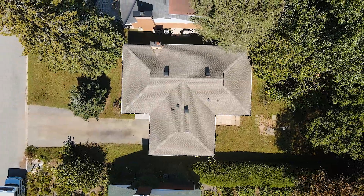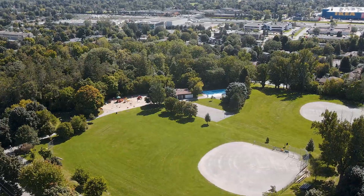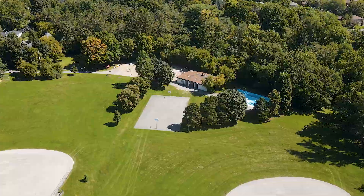Now, let's talk about the lot. It's 56 by 131. It backs on to Frank Ryan Park and Elmhurst Park. You've got two baseball diamonds back there, and a play structure for the kids.